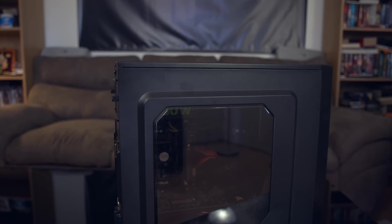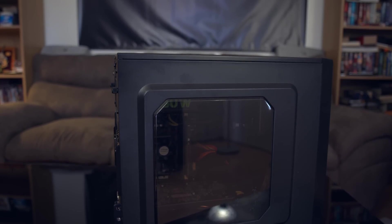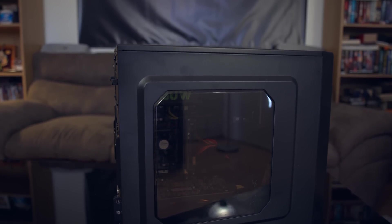Want to build a gaming PC for under $500 bucks? With this month's build, we've got you covered.